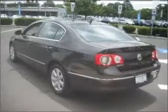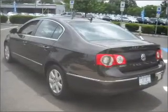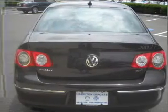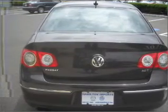Stand out from the crowd with premium wheels. Savor your listening experience with the premium sound system. The anti-lock braking system will keep you safe on the road. Let the sunshine in with a sunroof.